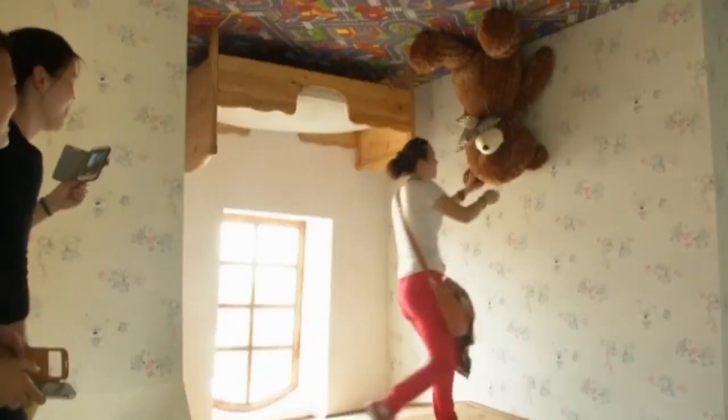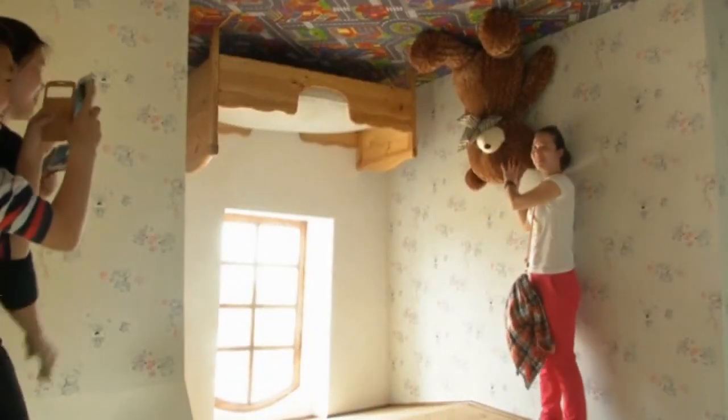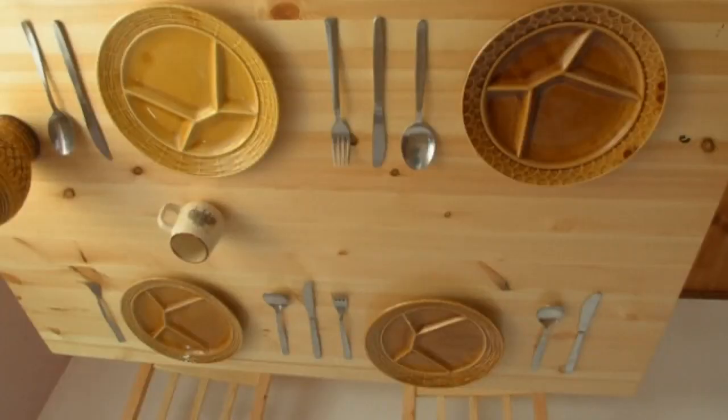The upside-down house features a bathroom, bedrooms, a kitchen and living area where everything has been, well, turned upside down, including the furniture and even the cutlery.